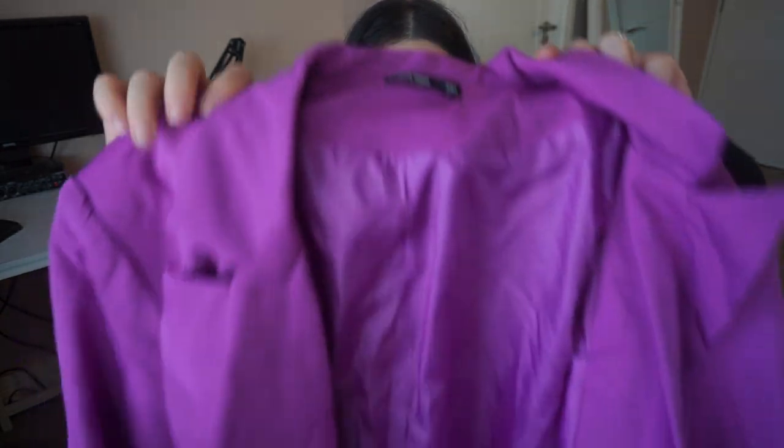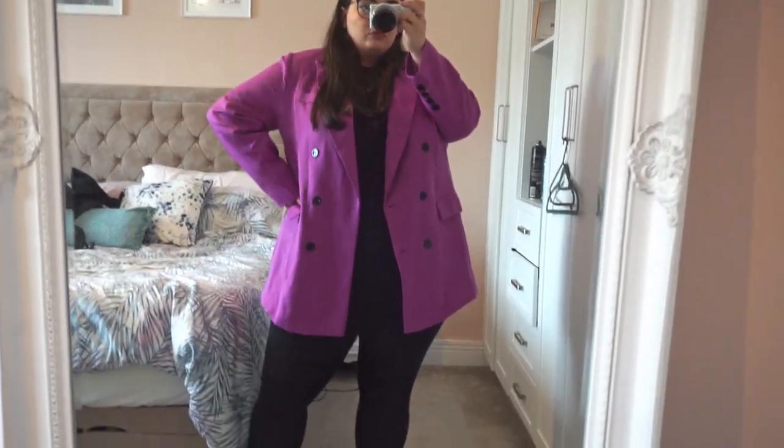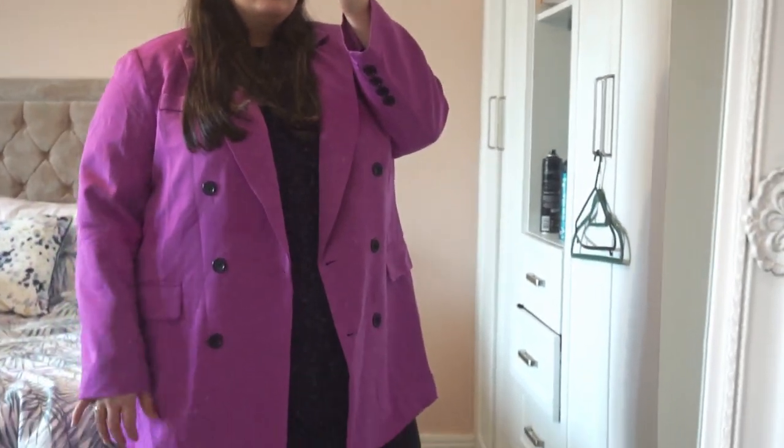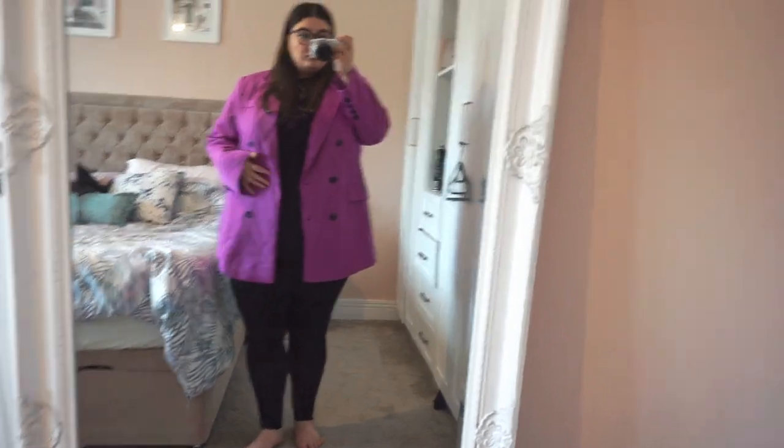I think it was Marlene - I'll leave her channel linked in the description - who said if you search for 'blazer with lining' in the Shein search bar, the lined ones will come up. This came up when I searched it and I was like, wow, I need that, especially for winter. I got it in a size 3XL and it fits perfect. It's got shoulder pads - it's this lined purple blazer, long sleeve, double breasted with black buttons, real pockets, and buttons on the sleeves. This is such good quality - exactly like H&M slash M&S. The shoulder padding is great. Total Halloween-y vibes with the colour, but you can wear it all year round.